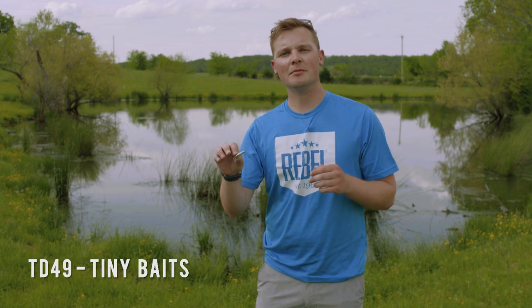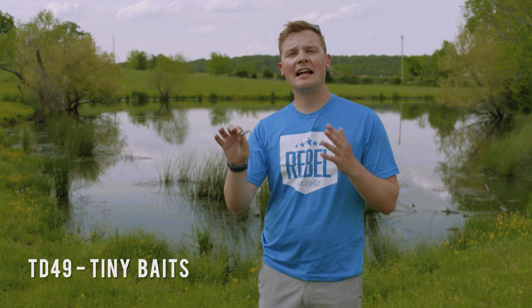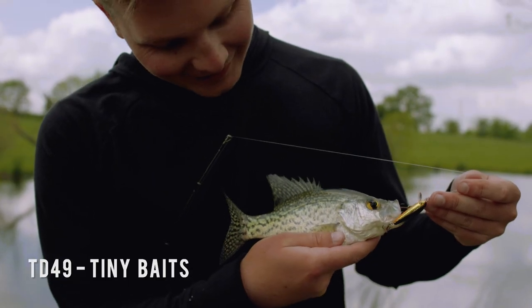The Rebel TD-49 is one of the smallest and most effective baits out there, and there are a few reasons why tiny baits like this are almost unbeatable in certain situations.